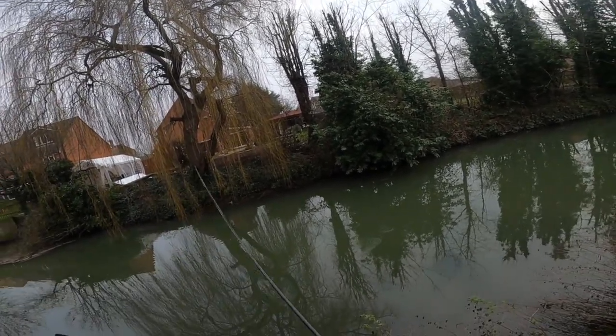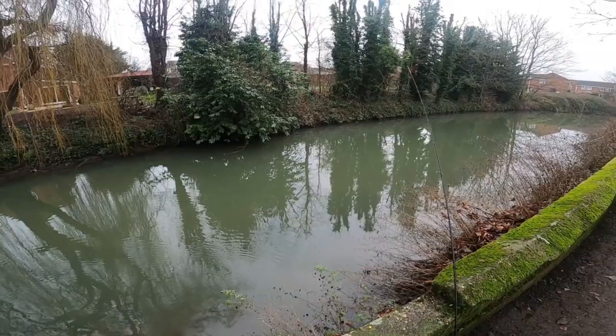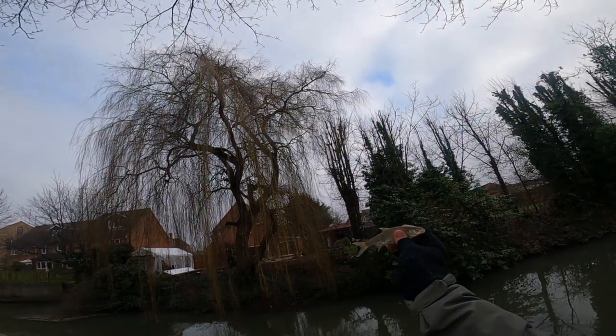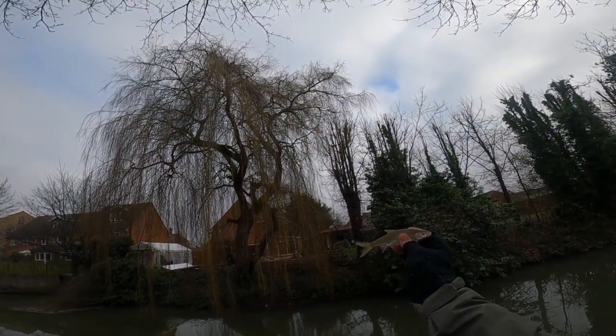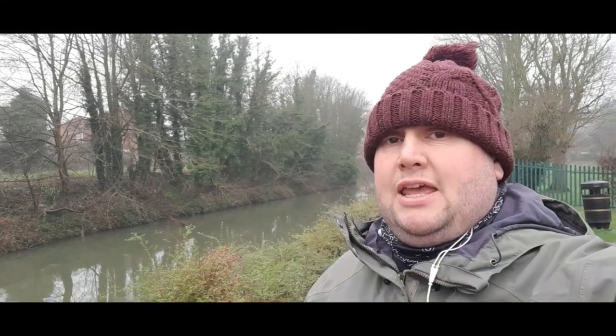I don't believe it's a fish — there you go guys, little tiny roach there, not quite the optimum size but I'll take it, lovely little fish. Morning guys, Andy the budget angler here, just out on the favorite river.